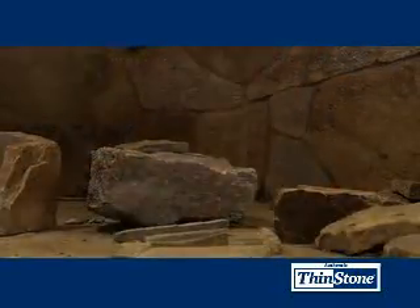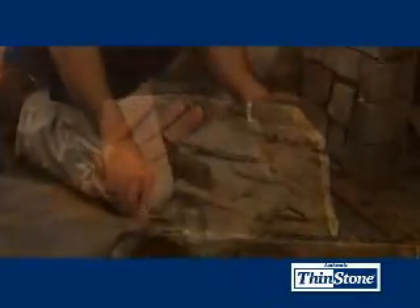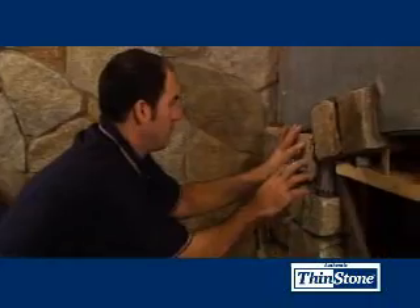Thinstone can be successfully installed without a support wedge or heavy bracing, provided the weight of the material is less than 15 pounds per square foot. That means that in most cases, Thinstone can be installed without a foundation.